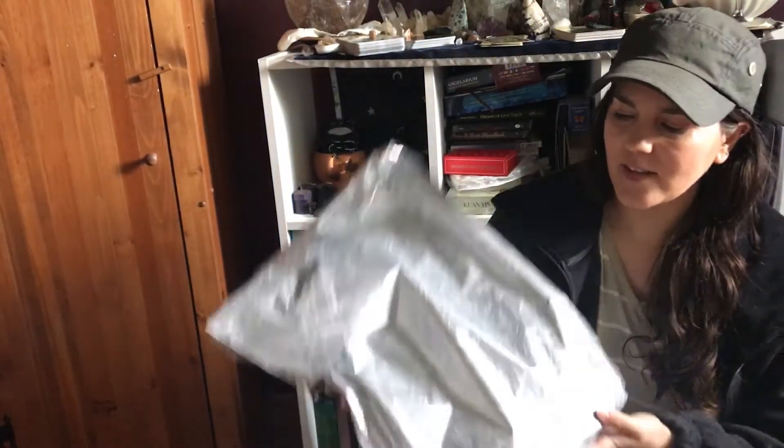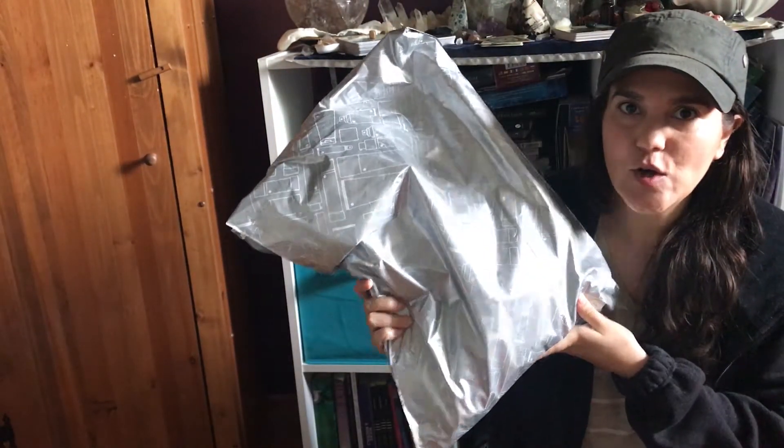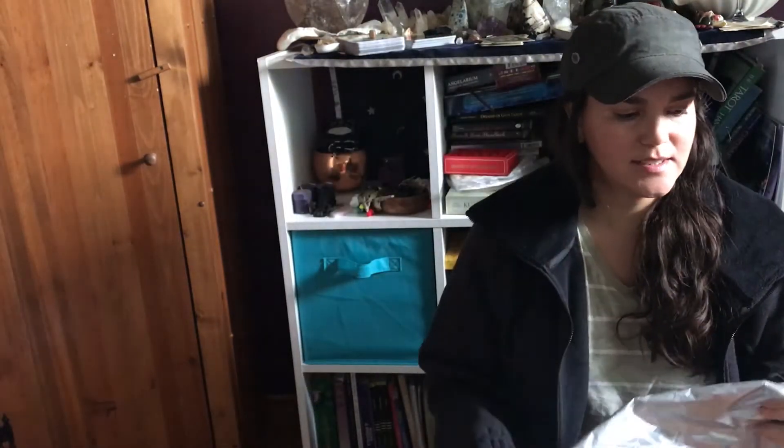Hey! I have another unboxing from Lululemon. So let's see what I got.